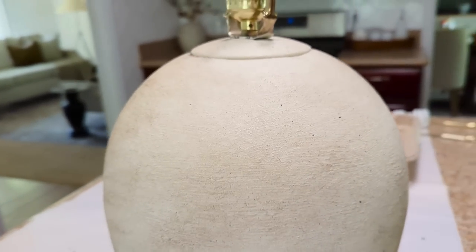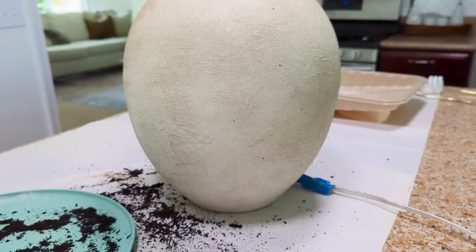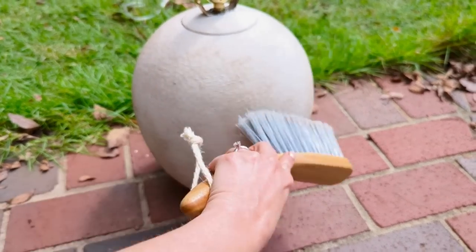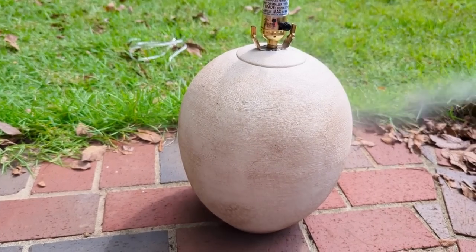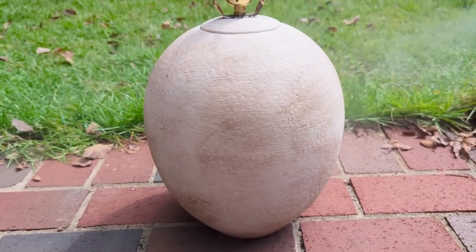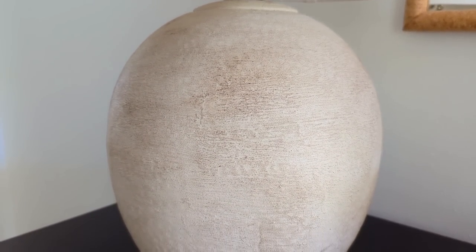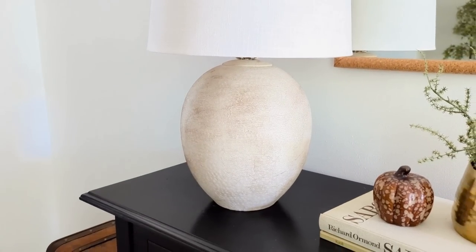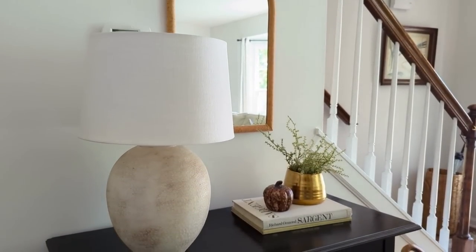This is what it looked like when I finished up inside, but I actually did go back and add a little bit more when I took it outside before spraying it with a clear coat. I brushed off all the excess pieces of dirt and just left behind the nice color, then gave it a spray of that same matte-finish Mohawk spray I used on the pumpkin, let that dry, and it was ready to take inside. This is the final result — I was really happy with how it turned out. It gives a lot more depth and visual interest on my front table by the stairway than a plain cream lamp.